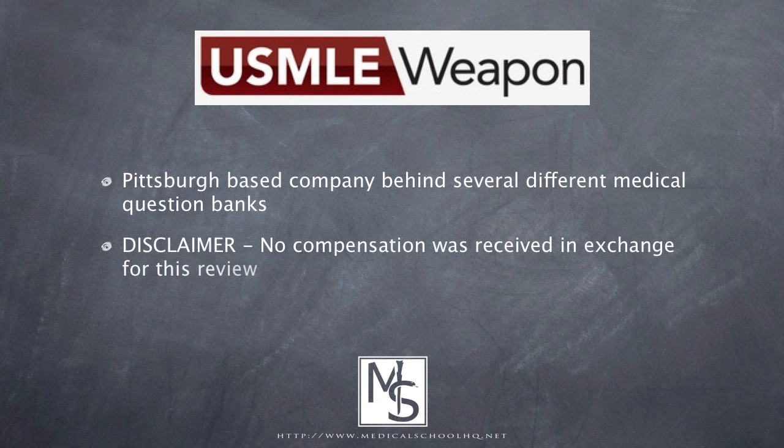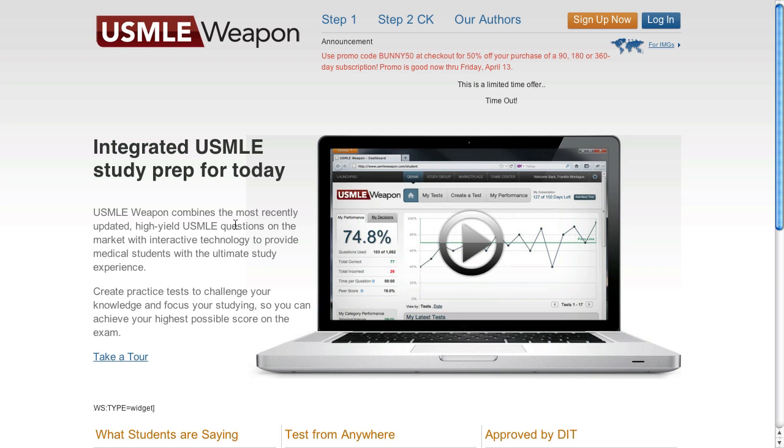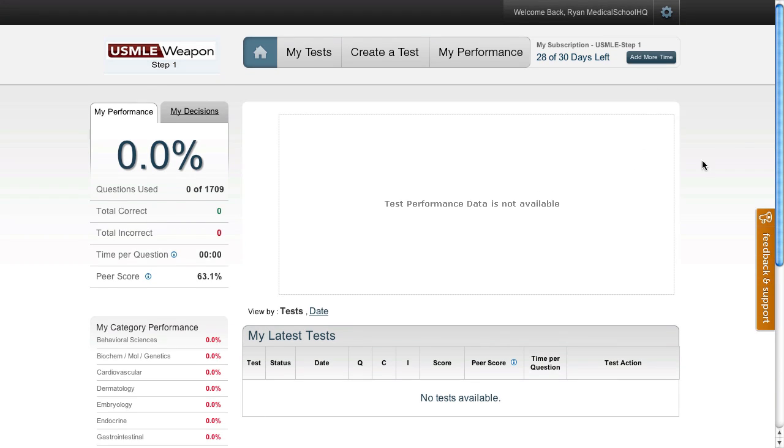I have not been compensated in exchange for this review, so rest assured it is fair and unbiased. This is the homepage for USMLE Weapon. They have a link for Step 1 and Step 2 CK. I'm not sure what their plans are for a Step 3 question bank. I'm going to go ahead and log in. This is what you see when you first log in — I haven't taken any test questions yet because I wanted to give you the experience of first logging in and creating a test fresh.